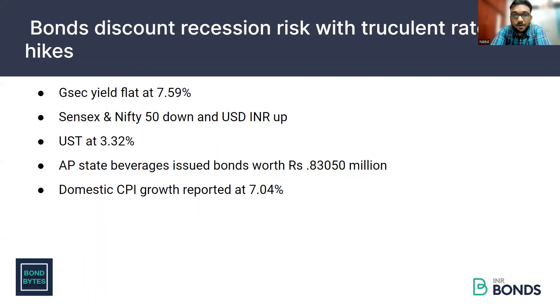In the private placement space, AP State Beverages issued 10 bonds of various maturities, totally worth 883,000 million, which is 8,300 crores.